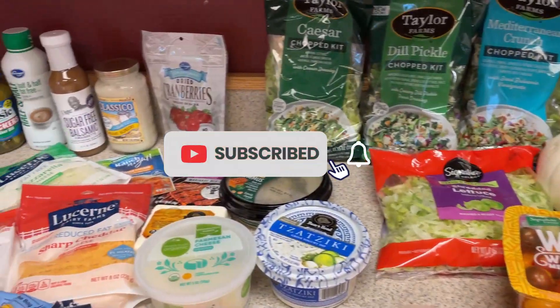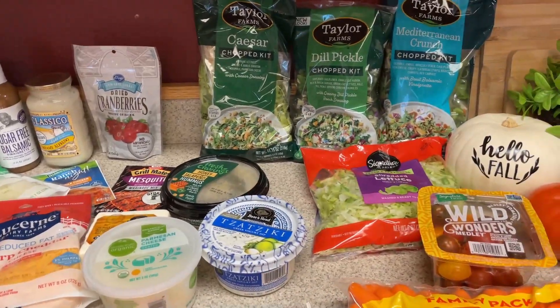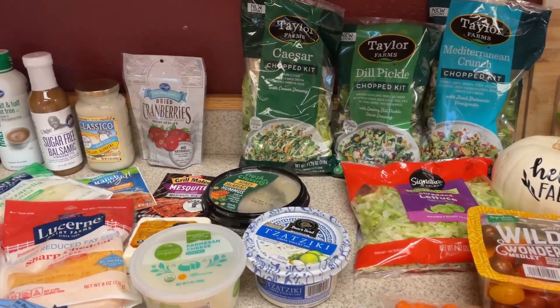Hi guys, welcome back to my channel. Welcome back to another grocery haul and meal plan video. I will have my meal plan linked down below with the things I'm having this week.